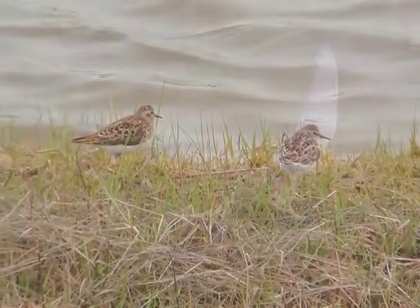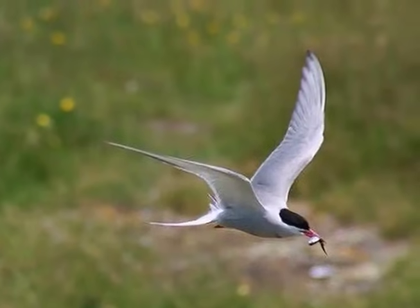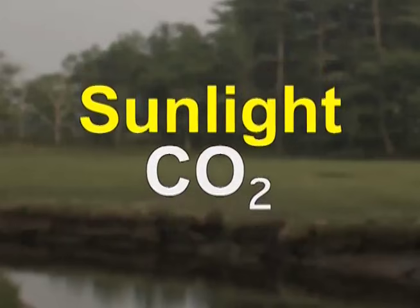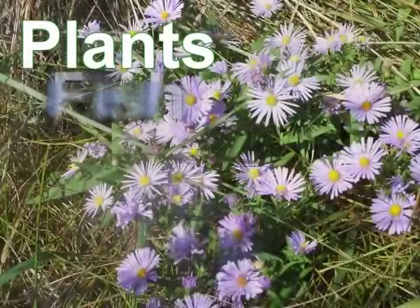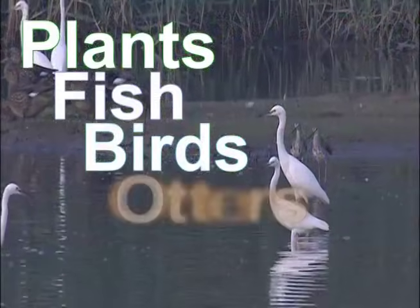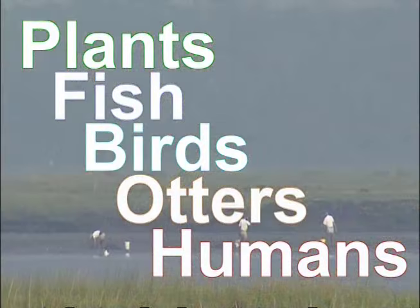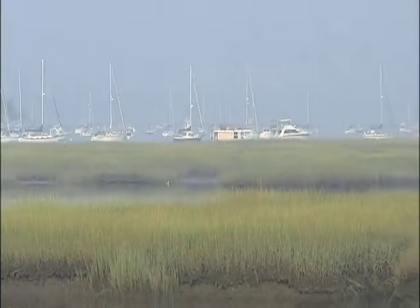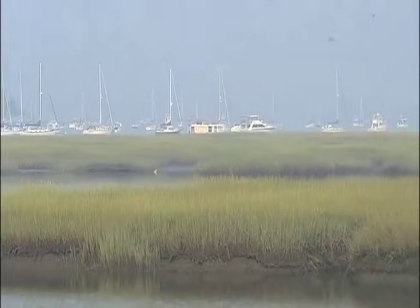Energy is also woven into the estuarine food web. Salt marshes transform sunlight and carbon dioxide into plants, fish, birds, otters, even people. Our offshore fisheries depend on the energy exported by healthy estuaries and salt marshes.